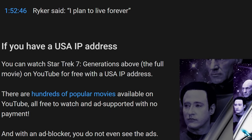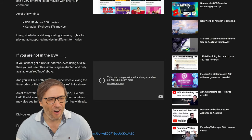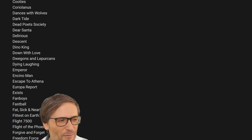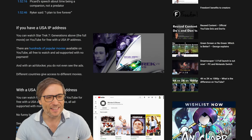All of that is possible if you have a USA IP address. You get to watch Star Trek, The Naked Gun, and hundreds more for free. The entire list you can see on YouTube itself — links to everything are down in the description below.